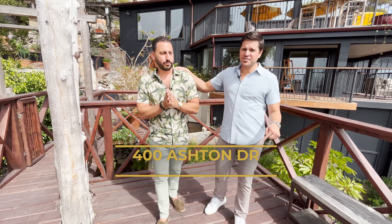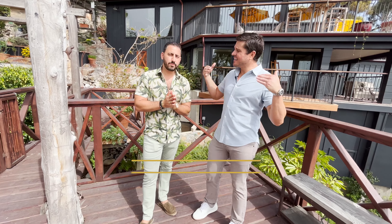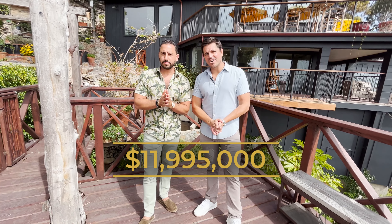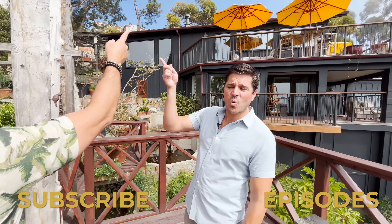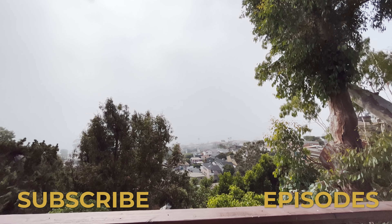We're at 400 Ashton Drive here in Laguna Beach. We call it the sanctuary at Victoria Beach, because that's what it is — a sanctuary — for a price of $12 million. Let's go!